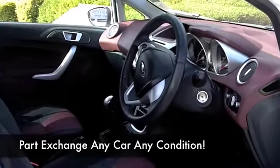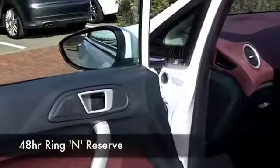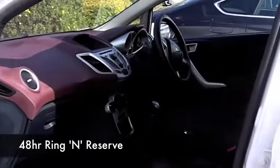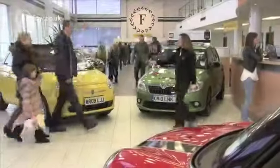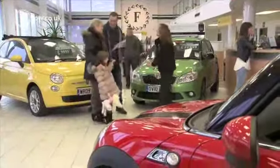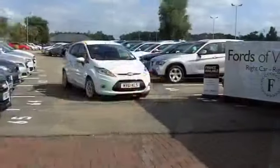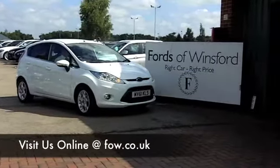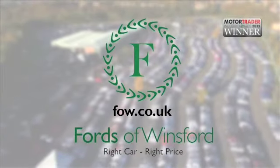Now if you like the look of this car but not sure if the figures will work out, we'll take a look at the finance options tab. You'll see it might be more affordable than you think and don't forget if you want a part exchange or if you'd like us to arrange that finance for you, no problem. Come and have a test drive, discover this great car for yourself at Fords of Winsford.